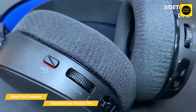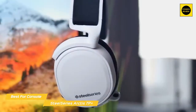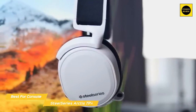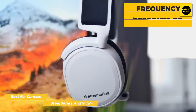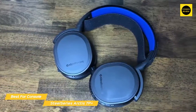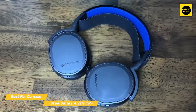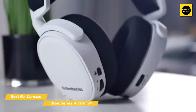On the right ear cup there's a sidetone dial that lets you control the mix of main audio and your voice picked up by the microphone. The bi-directional mic is retractable and protrudes from the left ear cup. The 40mm drivers deliver a frequency response of 20 to 20,000 Hz and are compatible with Tempest 3D Audio on the PS5. Music doesn't overpower dialogue, characters sound like they're coming from far away when off in the distance, and weapon fire hints at where the sound is coming from.